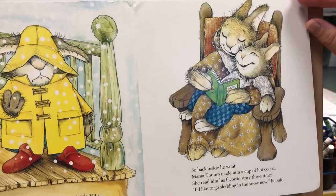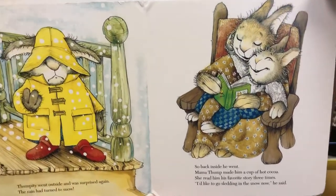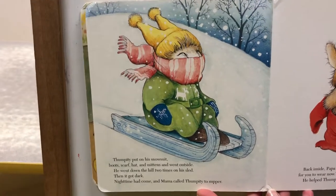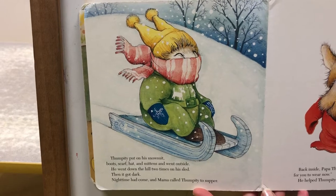She read his favorite story three times. "I'd like to go sledding in the snow now," he said. Thumpity put on his snowsuit, boots, scarf, hat, and mittens and went outside. He went down the hill two times on his sled.